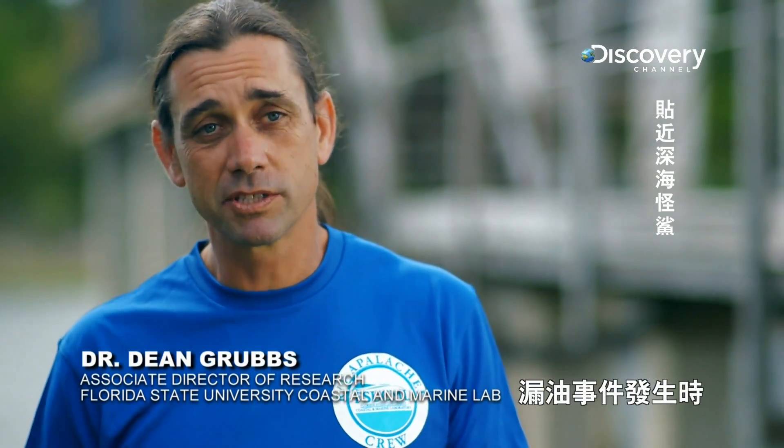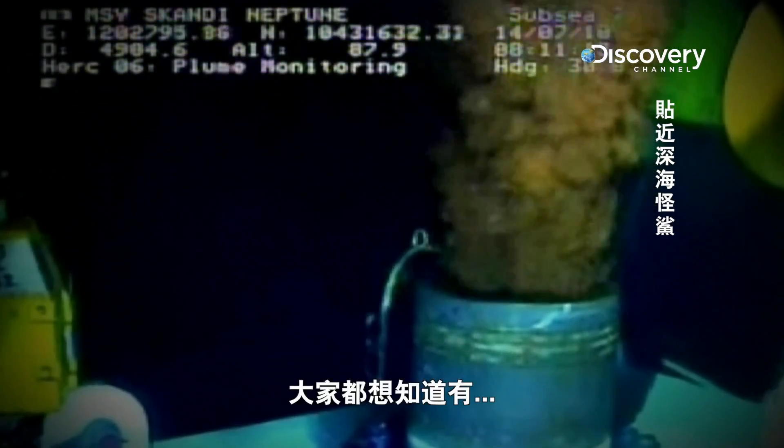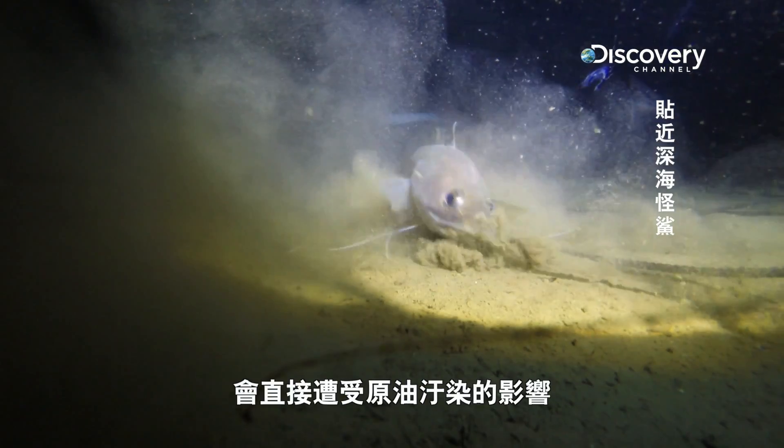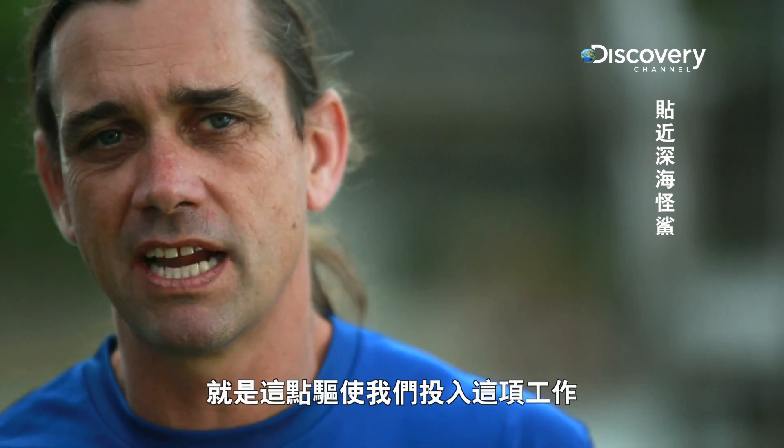The Deepwater Horizon oil spill occurred, and that was about 5,000 feet deep. Everyone wanted to know what animals live at those depths, what animals are going to be directly affected by that oil. For the most part we had to say we don't know, so that's what drove us to start a lot of this work.